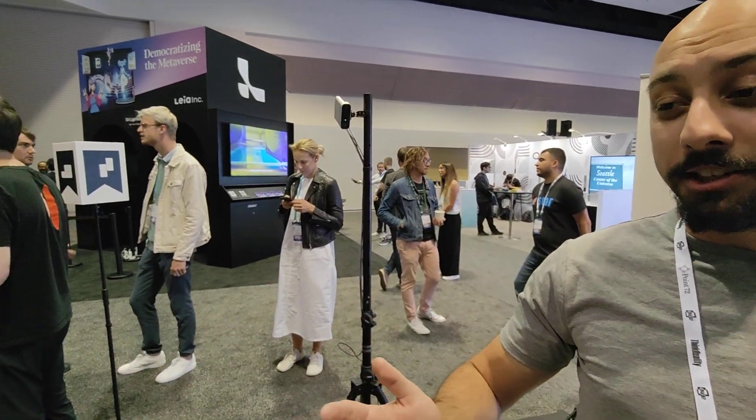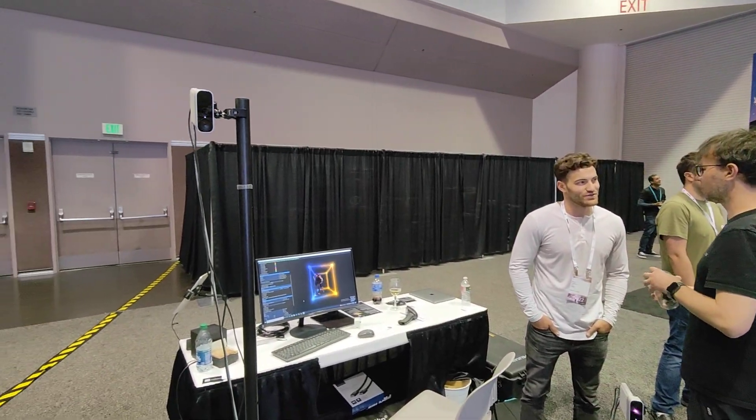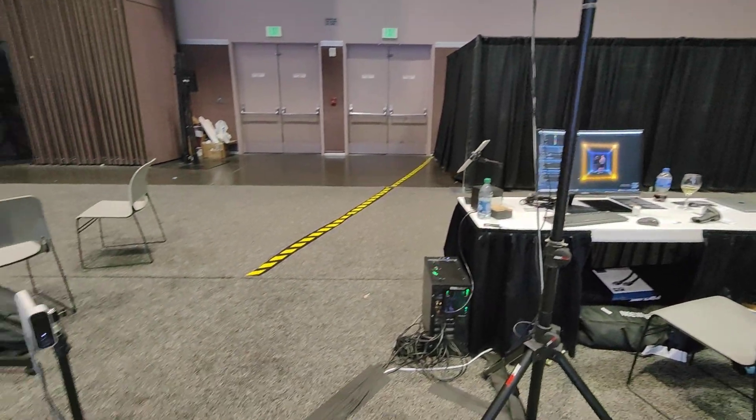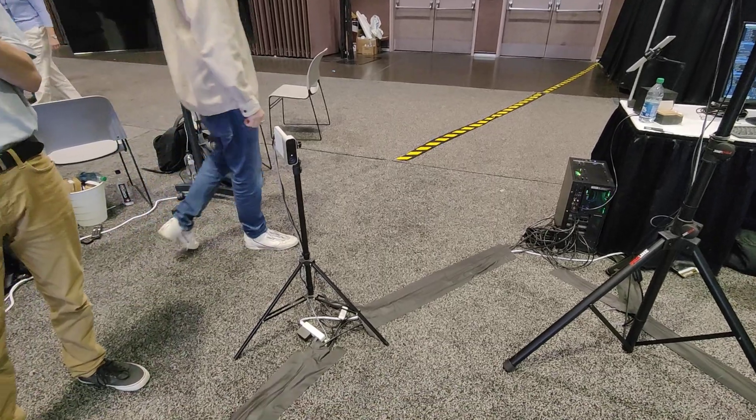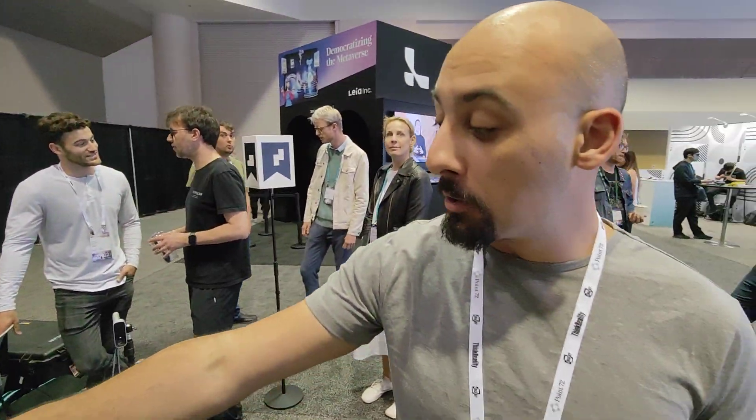Sure. So this is a real-time volumetric streaming platform. It uses Azure Kinect cameras — we have eight set up here. It can go down to one or four and go all the way up to 16 or even more. With eight you get a very good shot. They all go into one computer right over there.